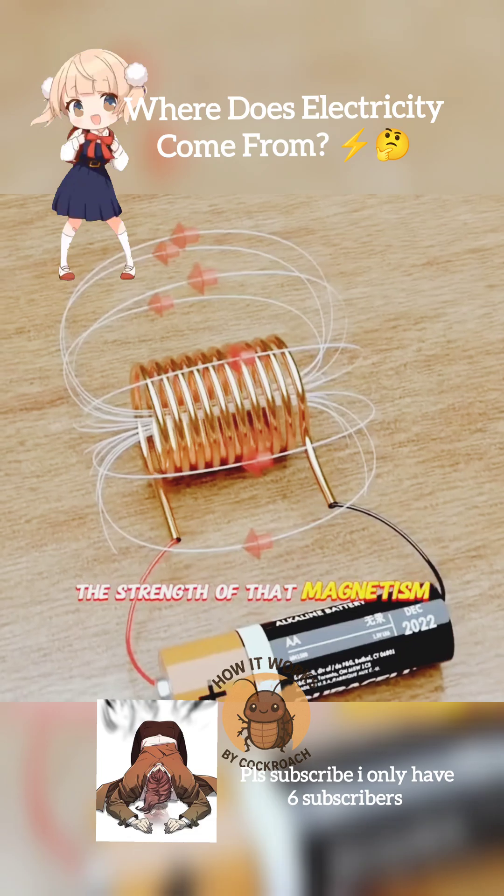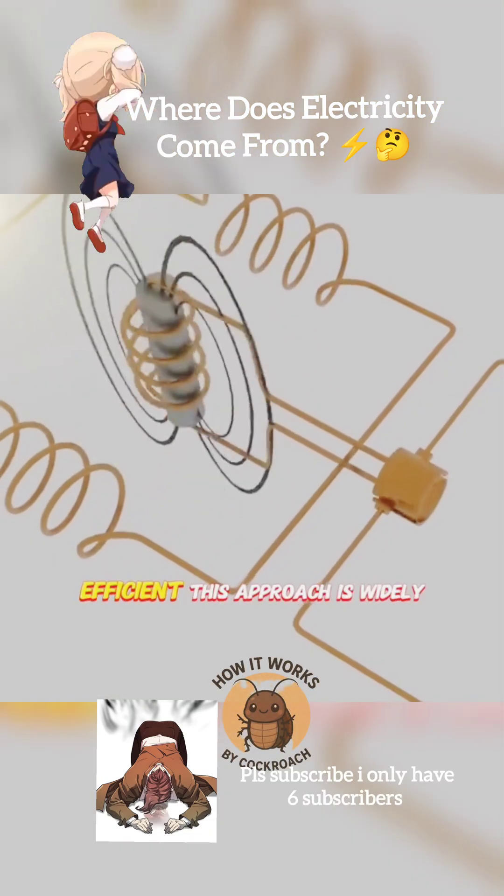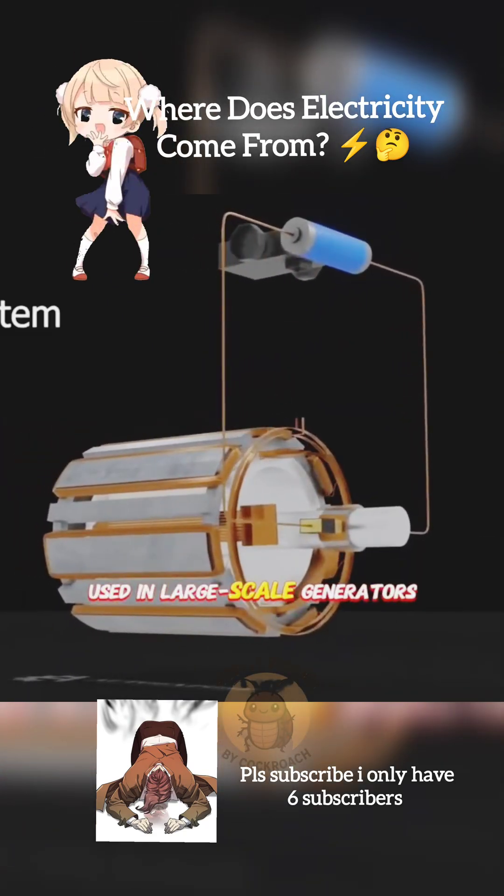The strength of that magnetism depends on the current. Electromagnets are far more efficient, and this approach is widely used in large-scale generators.